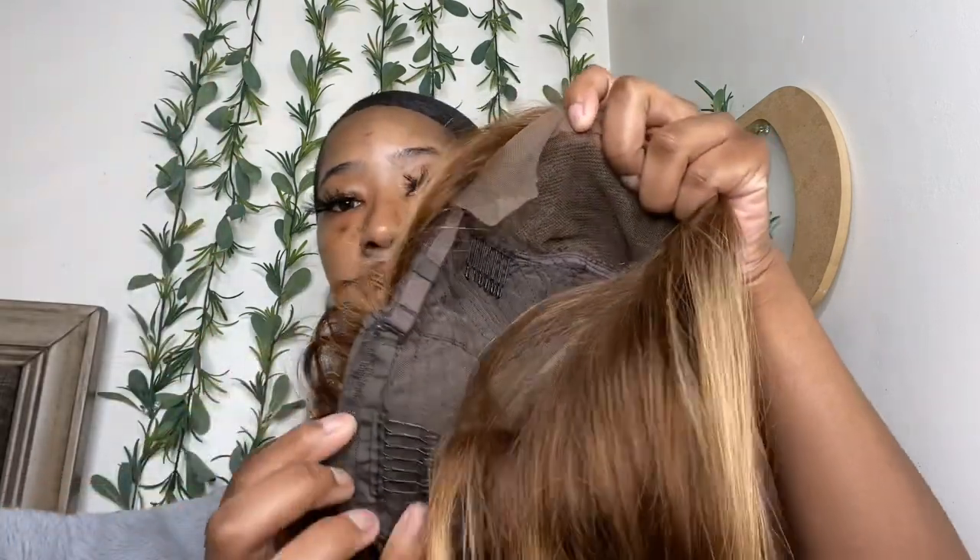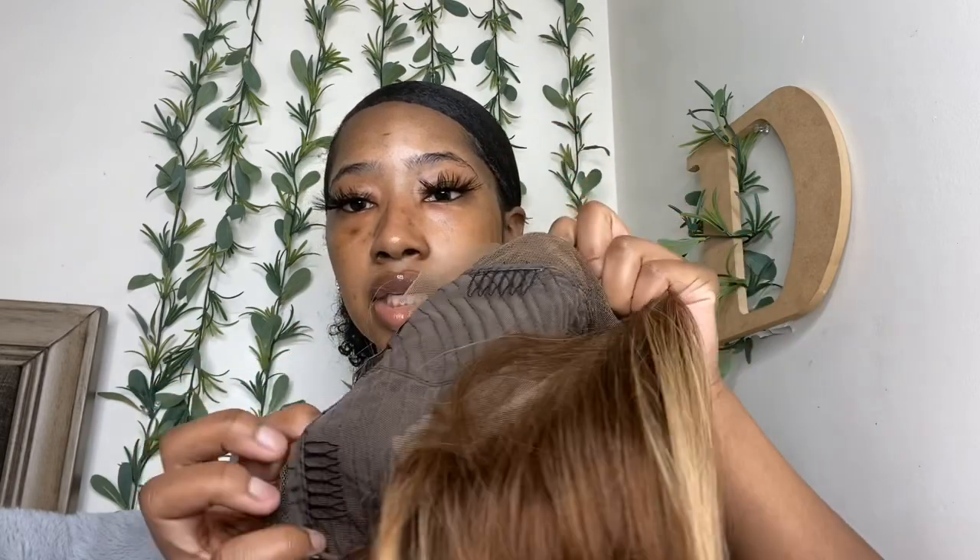It's really soft — I'm not getting any shedding right now just from taking it out. I haven't washed it yet, so if y'all want me to do an update review when I wear it and wash it and stuff, let me know down in the comments. The inside comes with these clips — three of them already in it — and then it has a little adjustable strap at the end.